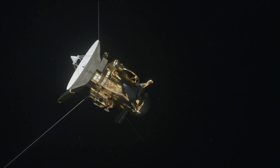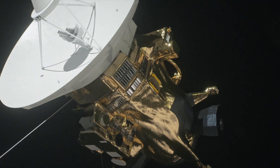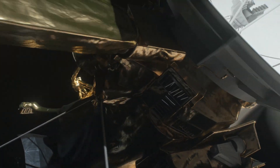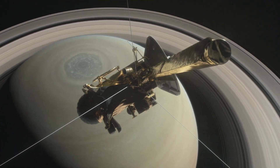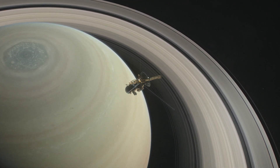The Cassini division is the namesake of NASA's Cassini spacecraft, which has been orbiting Saturn since 2004. Cassini is on a trajectory that will eventually plunge into Saturn's atmosphere and end Cassini's mission on September 15th, 2017.